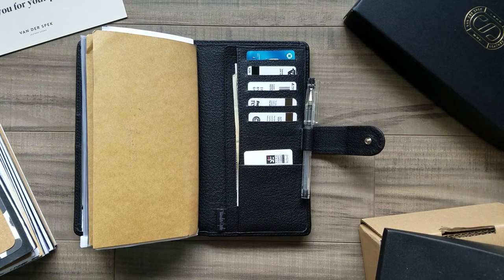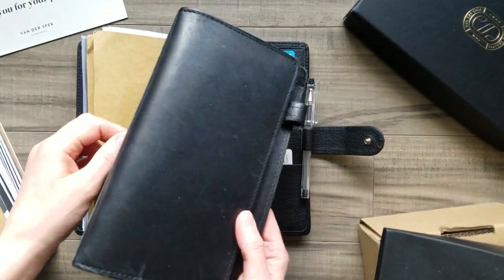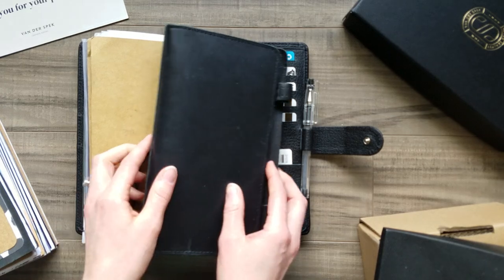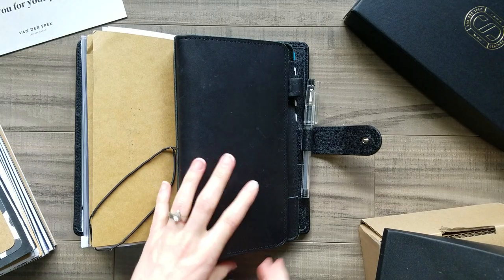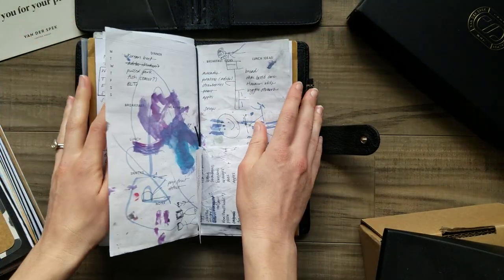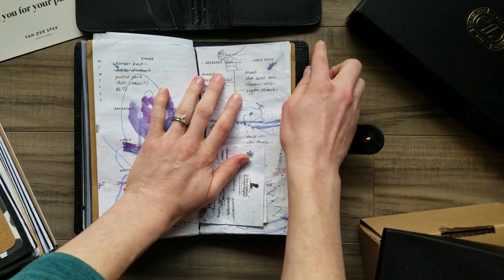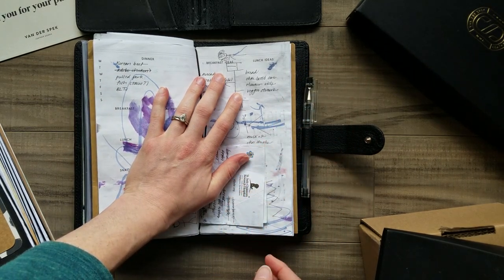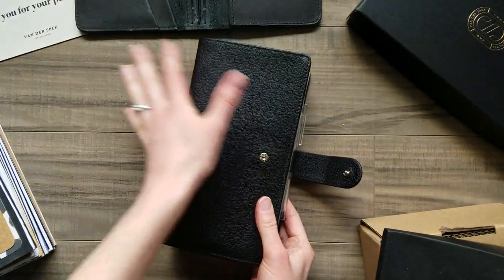I was in a Foxy Fix number 6, which is a standard size TN, since the fall of 2016. I switched from a wide to a compact. Just to give you a size comparison, this compact is just a little bit wider than the Van Der Speck, and the leather is totally different.